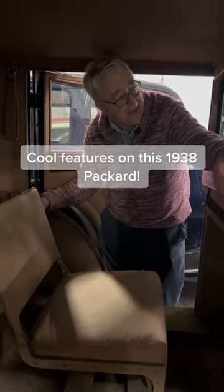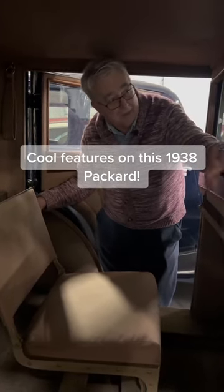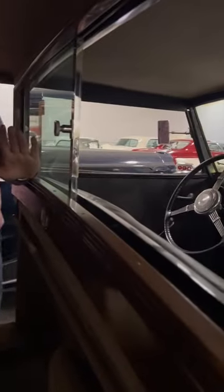1938 Packard Rolston-bodied car. The front compartment is a convertible, but the back is not. To have extra seating capacity, you had jump seats.